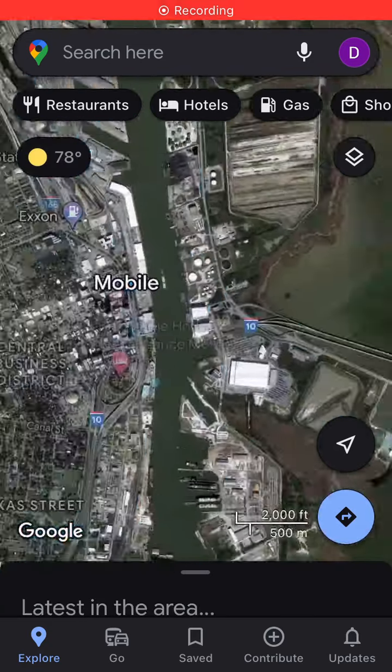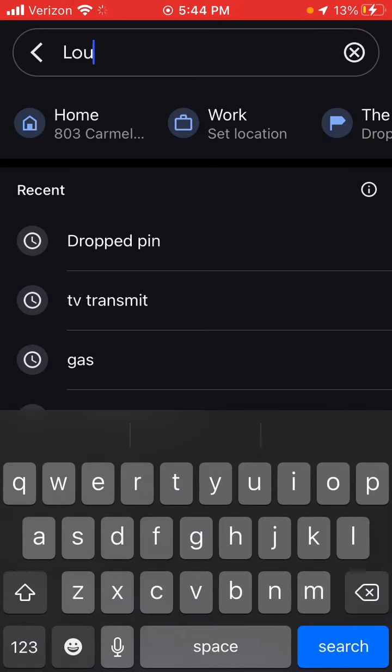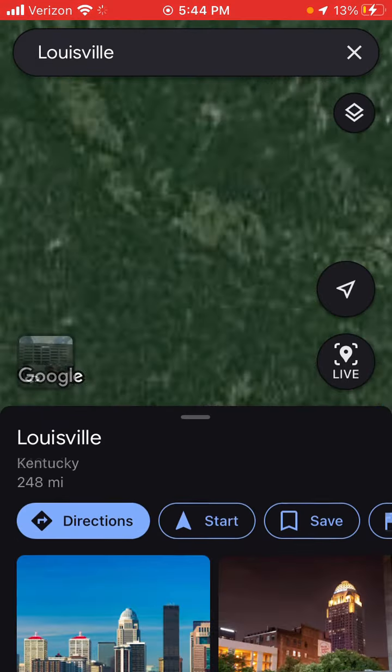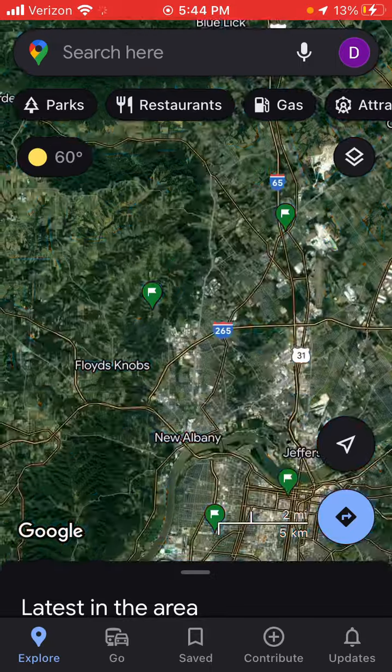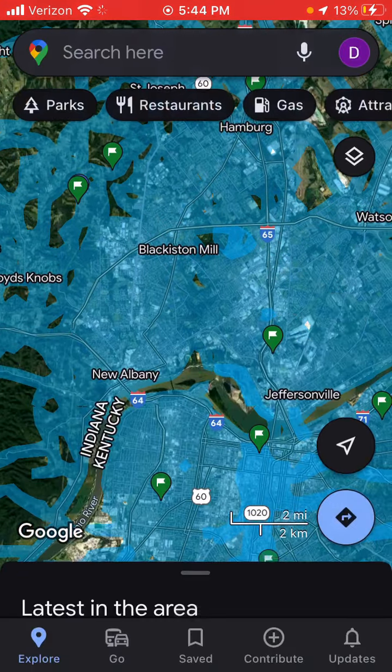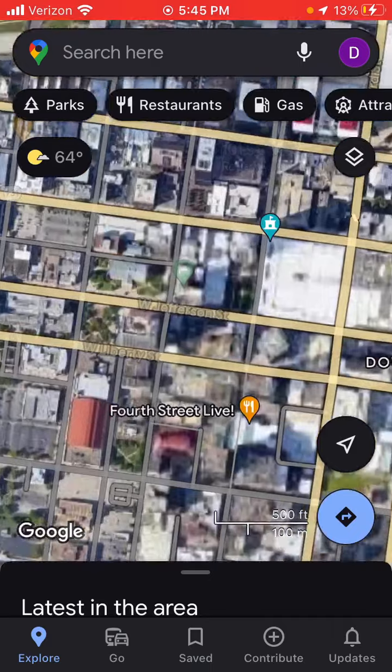Alright guys, we're going to go to the Woolville area. This will also include towers on this side in Indiana. Let's get a move on.